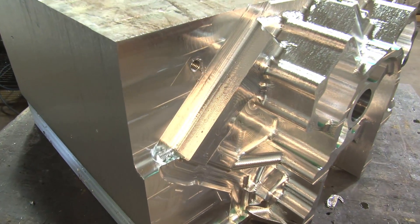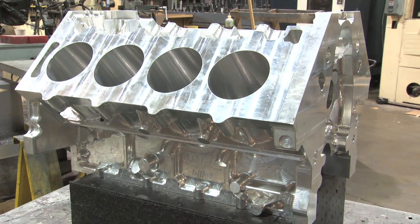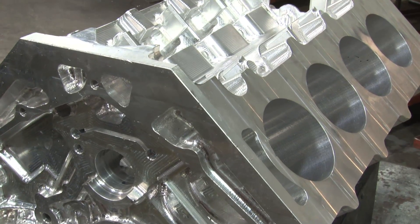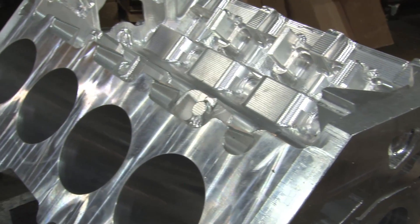Once Dart receives the raw blocks from the foundry, they're cut to the point at which the block or heads looks mostly like it should, with all the critical holes — like bores and intake ports — left with more material. The roughed-out pieces then go to heat treat to help harden the metal. Sometimes specifications can change slightly during heat treat, which is why Dart leaves this additional material in place.